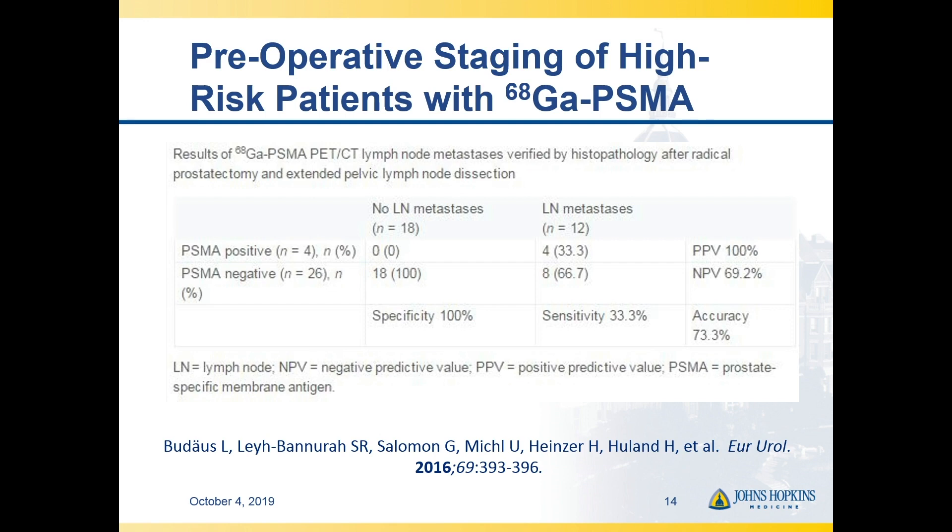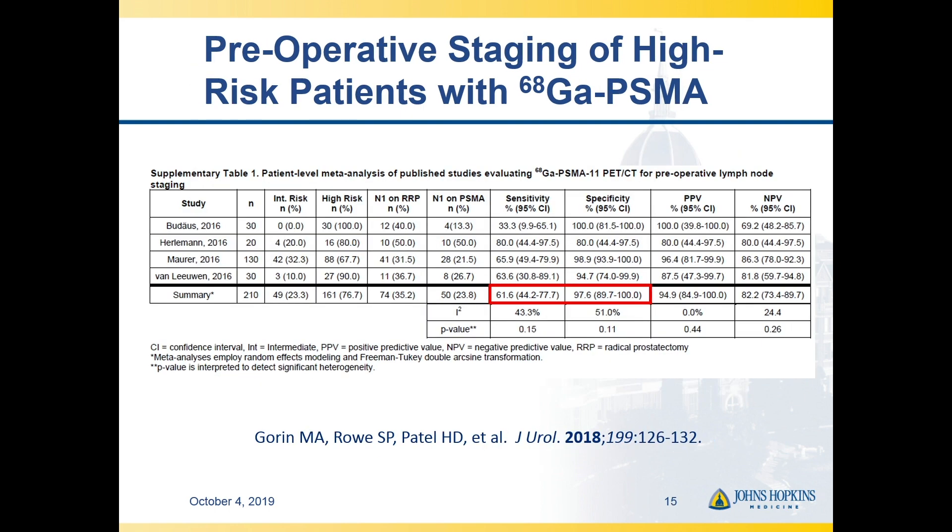Looking outside of the prostate in primary staging, the first paper that came out was actually somewhat controversial. In finding occult nodal metastatic disease, the specificity was essentially perfect — if it lit up on the PSMA-targeted PET, it was real disease when the pelvic lymph node dissection was completed. But the sensitivity was viewed as really suboptimal, reported as 33.3%. A couple of other retrospective studies generally found sensitivities to be higher, around 60% to 70%.